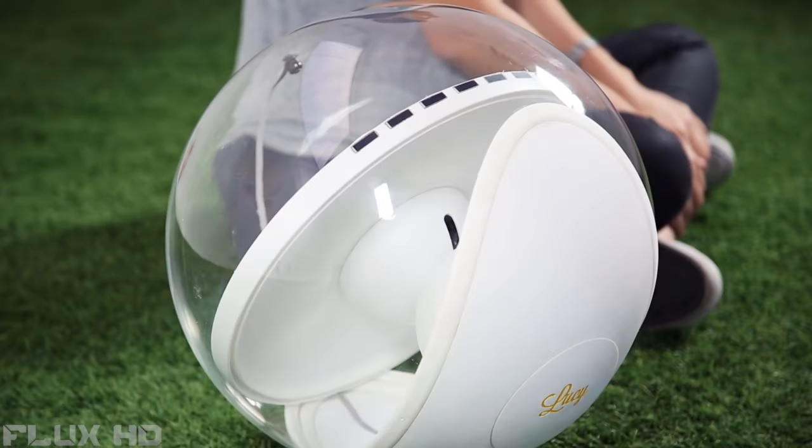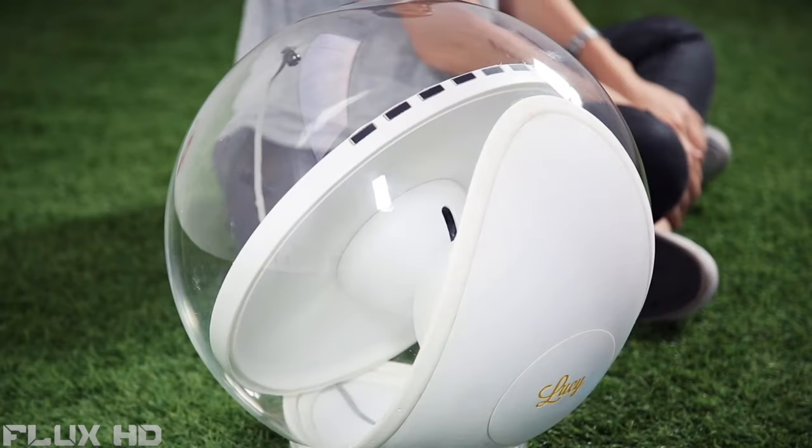Hi, I'm Dr. Diva Tomei and this is Lucy, the flagship member of our Solenica family. Say hi, Lucy.